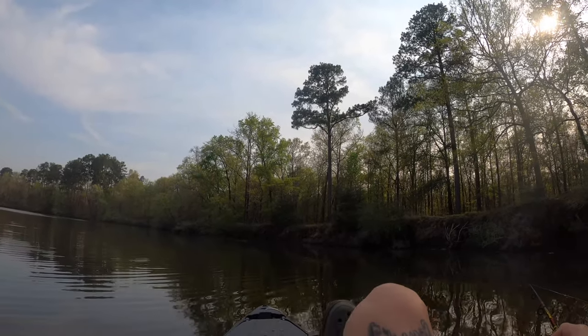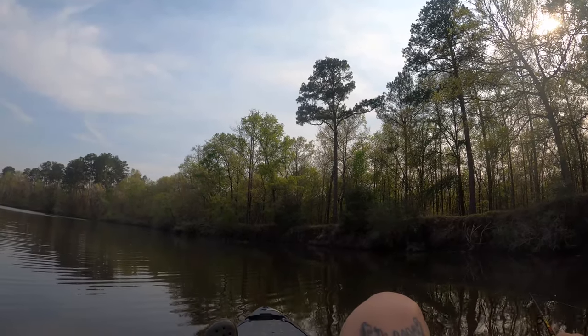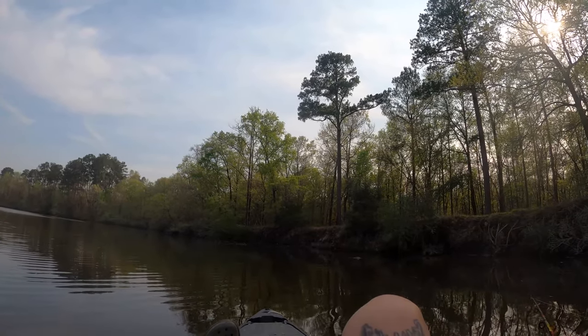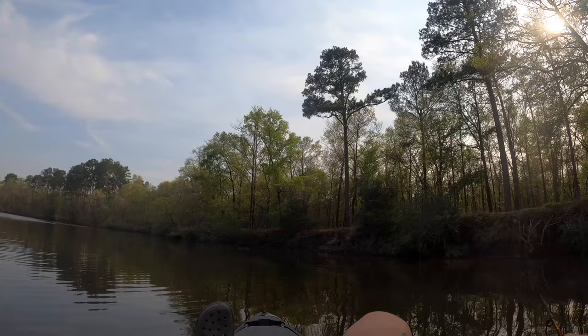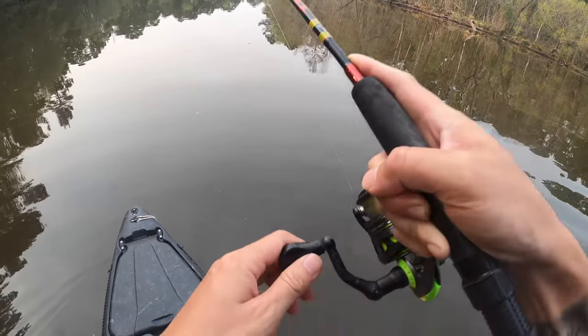Now I got a couple other lakes that I want to try out. If y'all are interested in that, make sure you hit that subscribe button and give me a thumbs up on this video and stay tuned, because there's a lot more fishing to come y'all — a lot more spring fishing. There's one, it don't feel very big, barely tapped it.